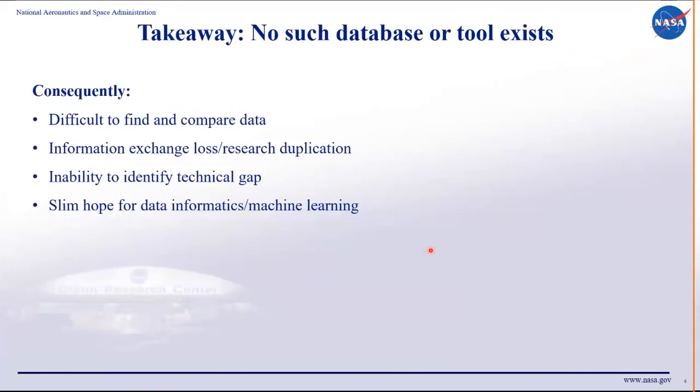Not having a database or such a tool quickly becomes a problem — for example, in quickly and effectively comparing data. You can go out and get thousands of published publications, reports, and books, but that will take serious time. There's also information loss and research duplication. How many people have tested a 50.8 nickel-titanium atomic percent to get a superelastic curve? Probably hundreds. Not having that pool of data also makes it hard to identify gaps and opportunities for new discovery. And data is power — if you don't have data, your AI or machine learning models stand no chance.